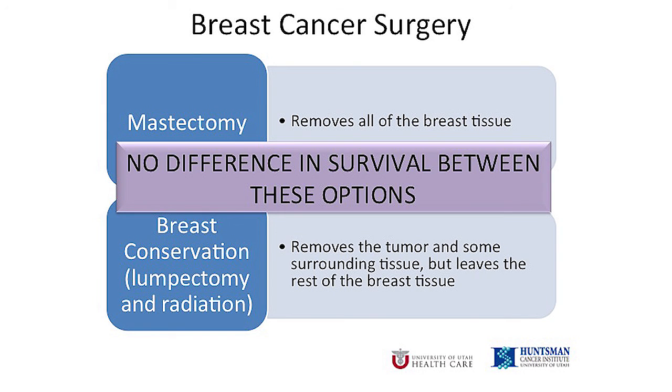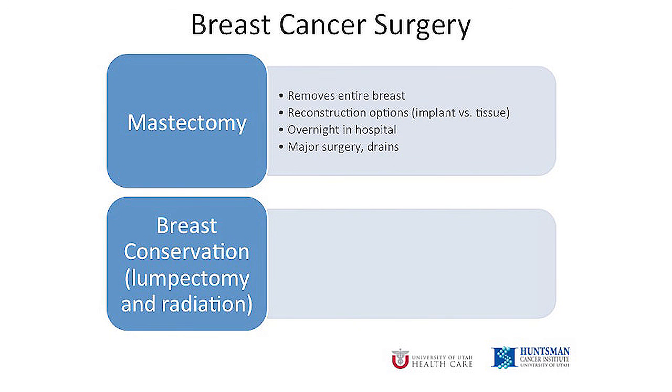Survival is the thing we care about most, but there are other considerations and differences between the two surgeries. Mastectomy removes the entire breast. There are reconstruction options to recreate a breast shape. It is a bigger surgery and you will stay in the hospital, usually for just one night. You will have drains in place after surgery and these typically stay in for one to two weeks.